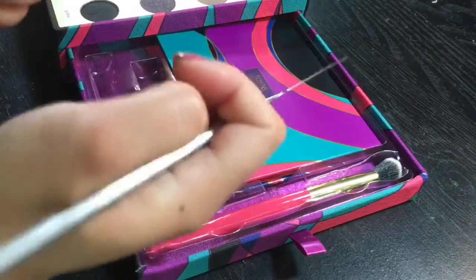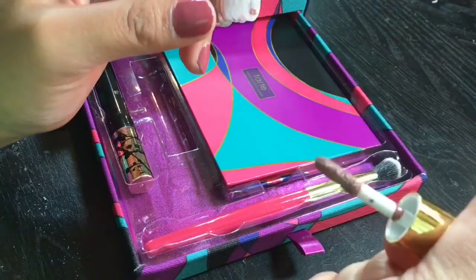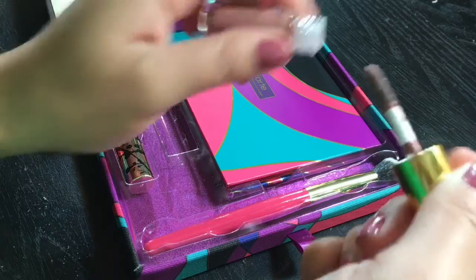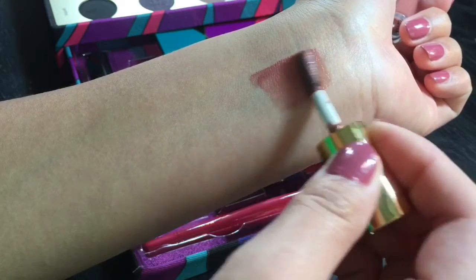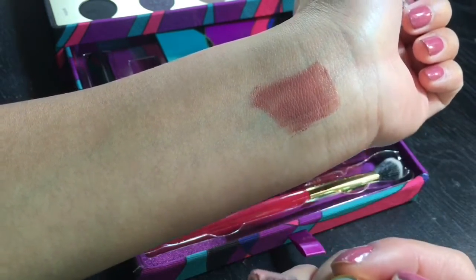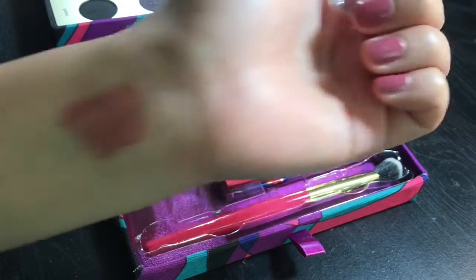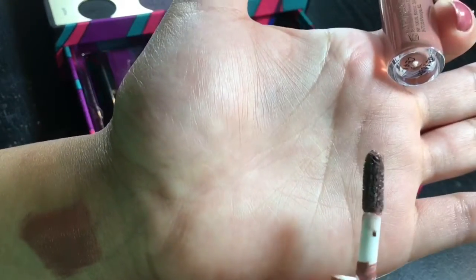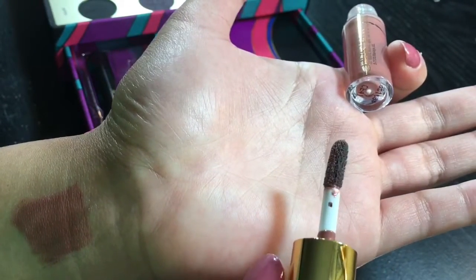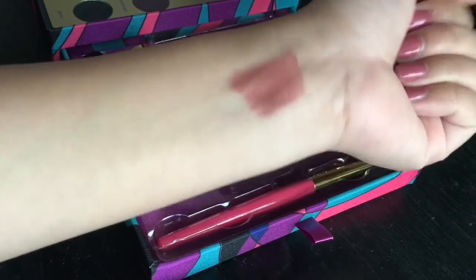I'm using a spatula to get the lip gloss out. I find it a little weird because the brush has this grayish-green color which looks kind of gross, but I ignored it. Even though this is just a gloss, I find it very pigmented, which is absolutely nice. It does not have any smell.